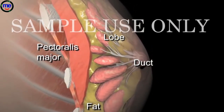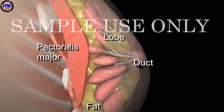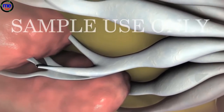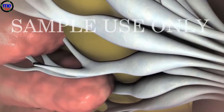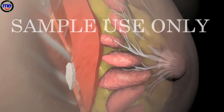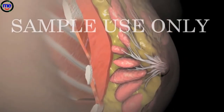The lobes consist of smaller lobules that contain groups of tiny milk-producing glands. When a breast is producing milk, it passes through the ducts, into the nipple, where it exits the body. Breast cancer most commonly develops in the lobules, glands, and ducts of the breast.